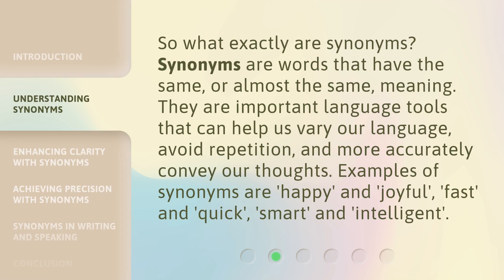So what exactly are synonyms? Synonyms are words that have the same or almost the same meaning. They are important language tools that can help us vary our language, avoid repetition, and more accurately convey our thoughts. Examples of synonyms are happy and joyful, fast and quick, smart and intelligent.